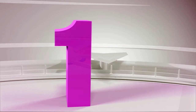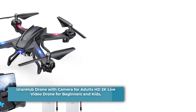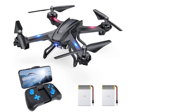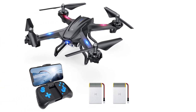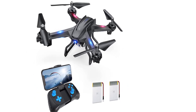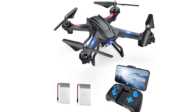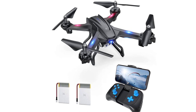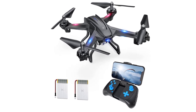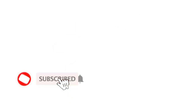Number 1: Uranhub Drone with Camera for Adults, HD 2K Live Video Drone for Beginners and Kids. The Uranhub Drone features a 2K HD camera which captures crystal-clear aerial photos and videos at 2048 by 1152 resolution at 25 frames per second. Catch every moment of your adventure in a bird's-eye view and watch real-time video on your phone or mobile device.